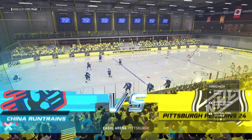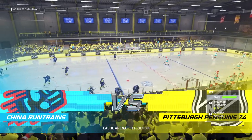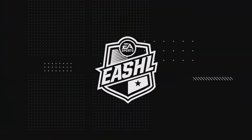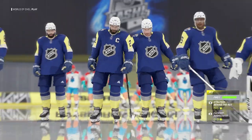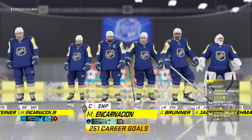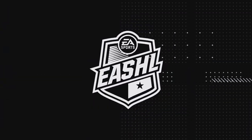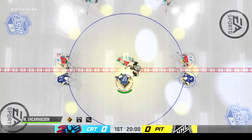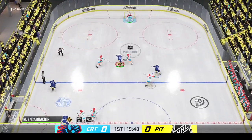Rosters are set, players are ready, here we go — a little EASHL action club style here on EA Sports. The opening faceoff is just seconds away. The Penguins get off to a good start as they win the opening faceoff.